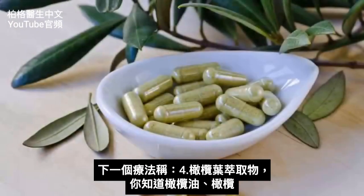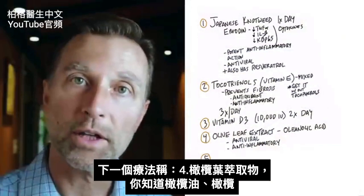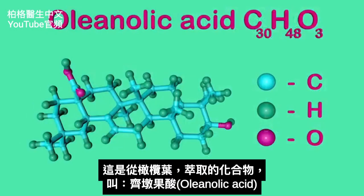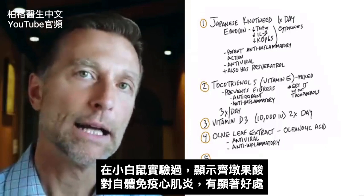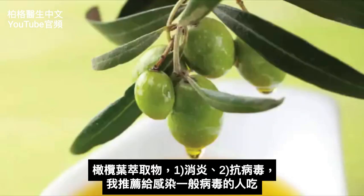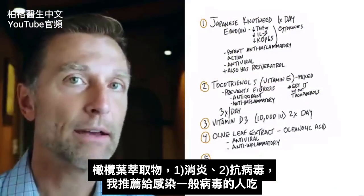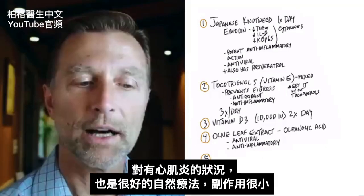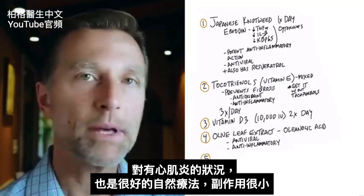The next remedy is olive leaf extract. You know about olive oil and olives, but this comes from the leaf. There's a compound called oleanolic acid, and there's great research on mice showing significant benefit for autoimmune myocarditis. Olive leaf extract is both anti-inflammatory and antiviral. I recommend it to people with viruses in general, but for this condition it's a really good natural remedy with very minimal side effects.